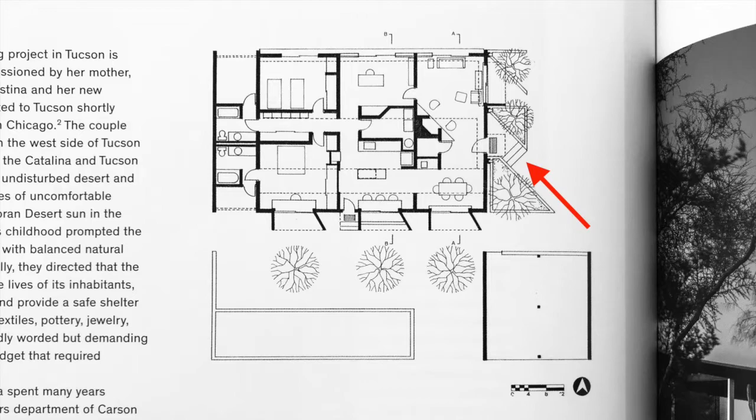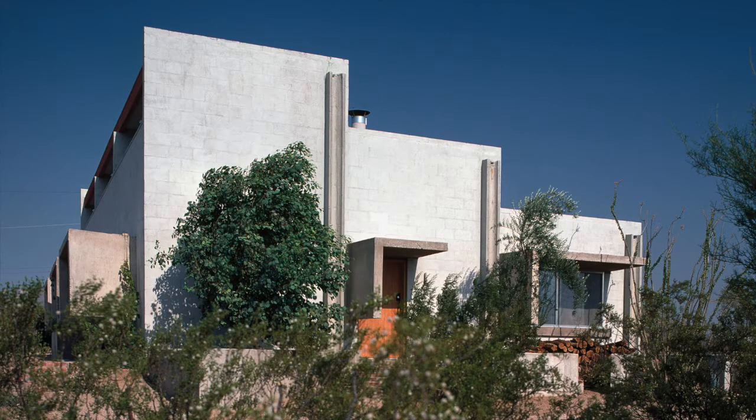The drive directs guests to parking east of the residence and provides access to the eastern-facing entry area. To respond to the harshness of the desert site, Chaffee specified a light-colored mortar wash over standard concrete block walls to reduce heat gain, which also presents a monolithic appearance from a distance.